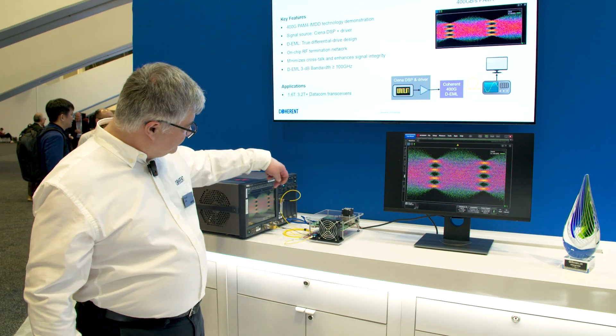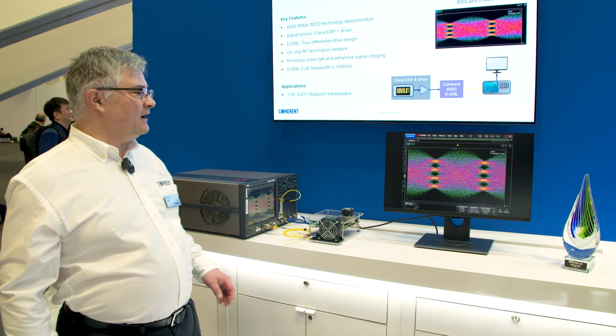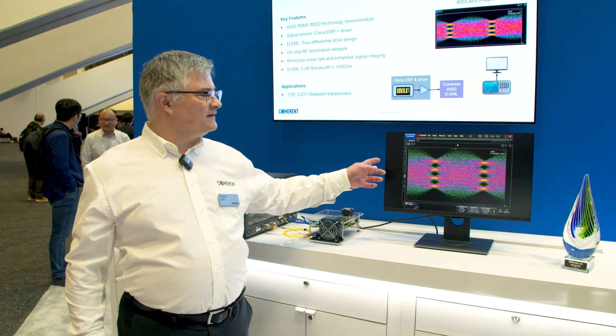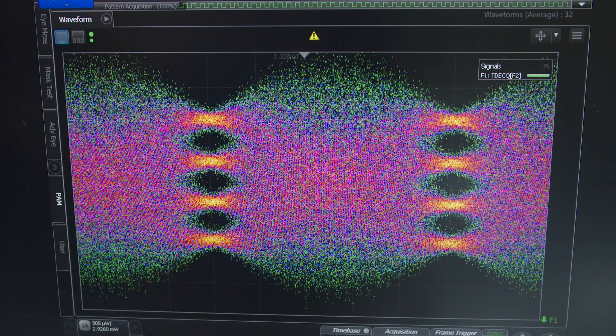The signal is captured by the optical input of the DCA, and on this screen you can see a very clean and open eye at the data rate of 400 gigabits per second.